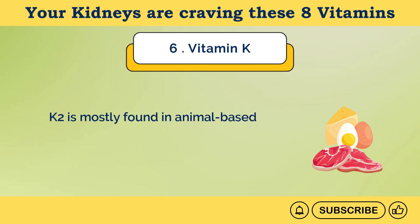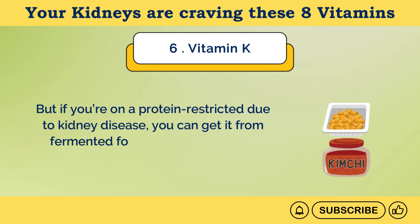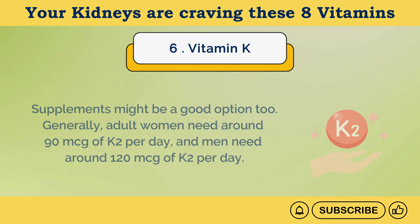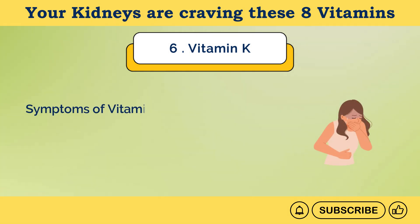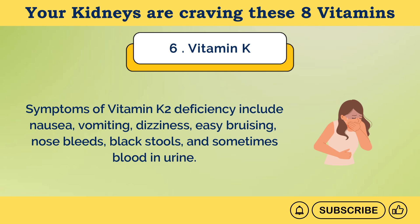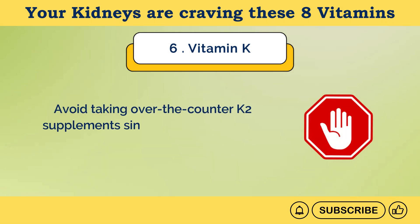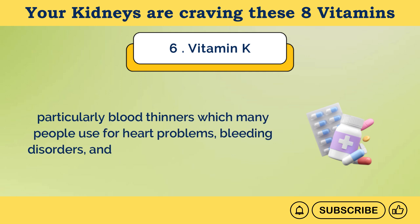K2 is mostly found in animal-based foods, including meat, eggs, and dairy products. But if you're on a protein-restricted diet due to kidney disease, you can get it from fermented foods like natto, kimchi, and sauerkraut. Supplements might be a good option too. Generally, adult women need around 90 micrograms of K2 per day, and men need around 120 micrograms per day. K1 deficiency is quite rare and mostly happens in newborn babies. Symptoms of vitamin K2 deficiency include nausea, vomiting, dizziness, easy bruising, nosebleeds, black stools, and sometimes blood in urine. If you have CKD, are on dialysis, or recently had or are waiting for a kidney transplant, your healthcare expert might recommend K2 supplements. Avoid taking over-the-counter K2 supplements since they can interfere with medications you might be taking, particularly blood thinners.